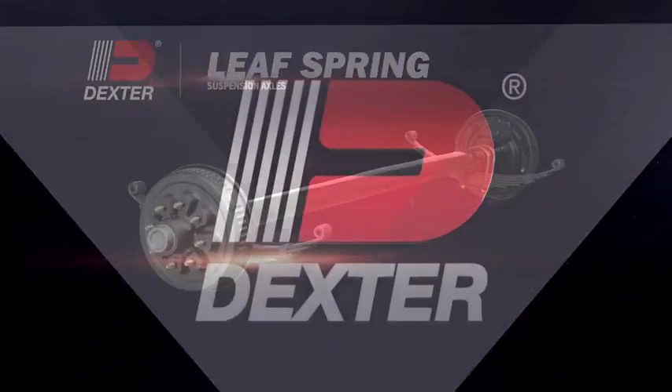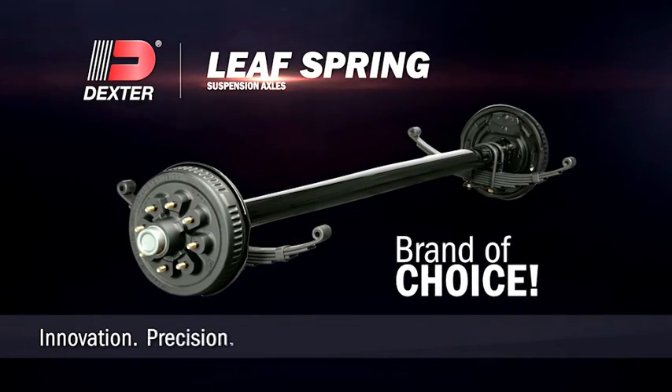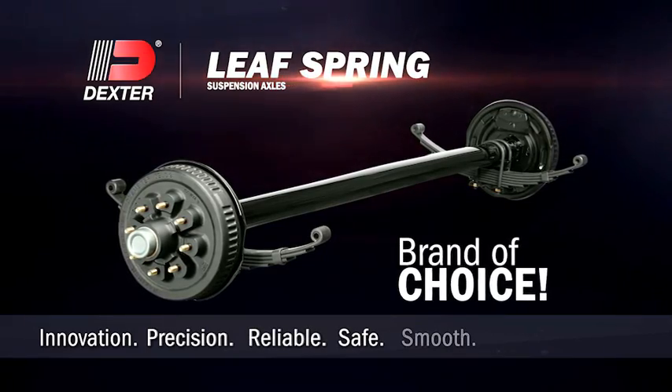Dexter LeafSpring Suspension Axles are the brand of choice for cutting-edge innovation, precision engineering, and most importantly, reliable, safe, smooth performance.